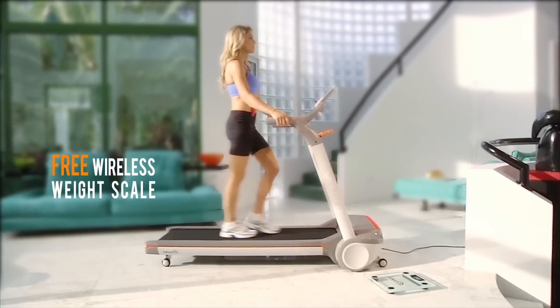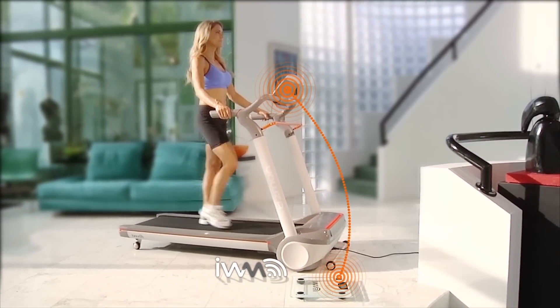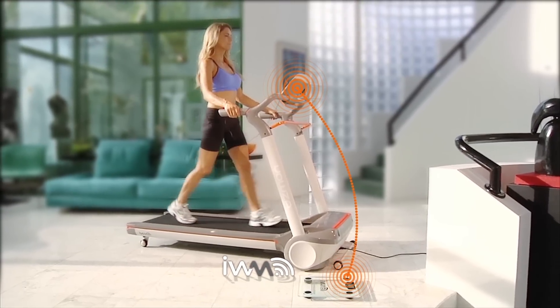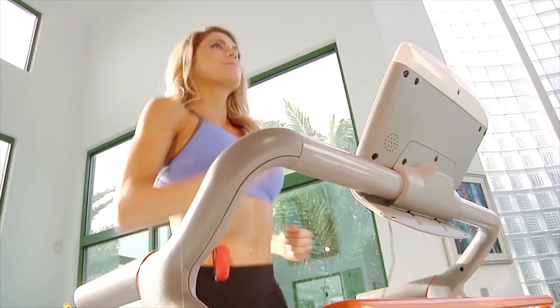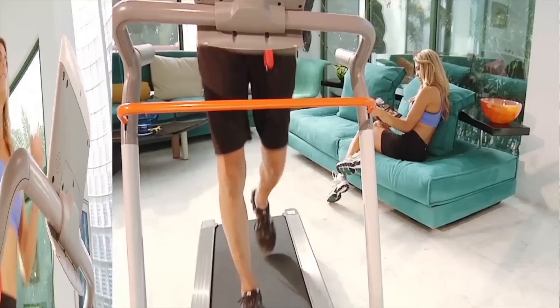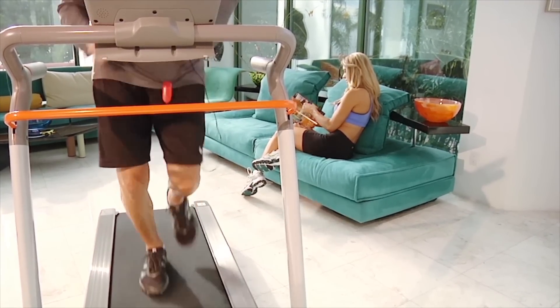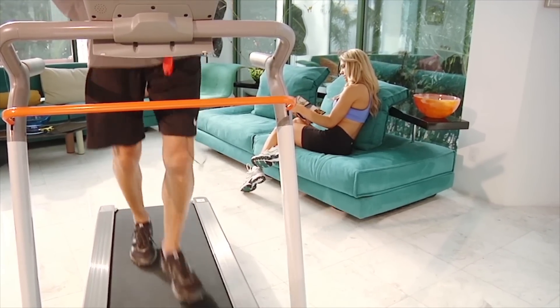It comes complete with our precise wireless weight scale that automatically interfaces with Yowza's intelligent weight management system. The scale digitally transfers your weight information to the console for a personally customized workout. This continuously evolving program helps to keep you motivated, working out, and seeing positive results.